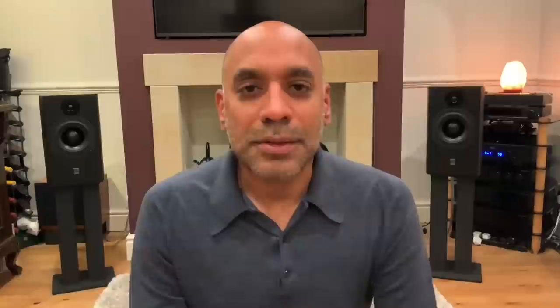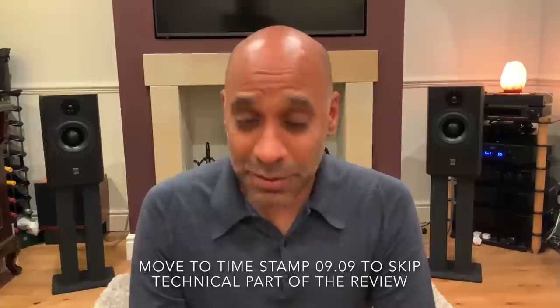ATC was founded in 1974 by Billy Woodman. He was an Australian that settled in the UK. He was an engineer and a pianist and they were manufacturing drive units for other high-end speaker manufacturers. They really hit the map in 1976 with their three-inch soft dome mid-range unit. That was extremely well regarded at the time and the latest incarnation of that is still extremely well regarded today.